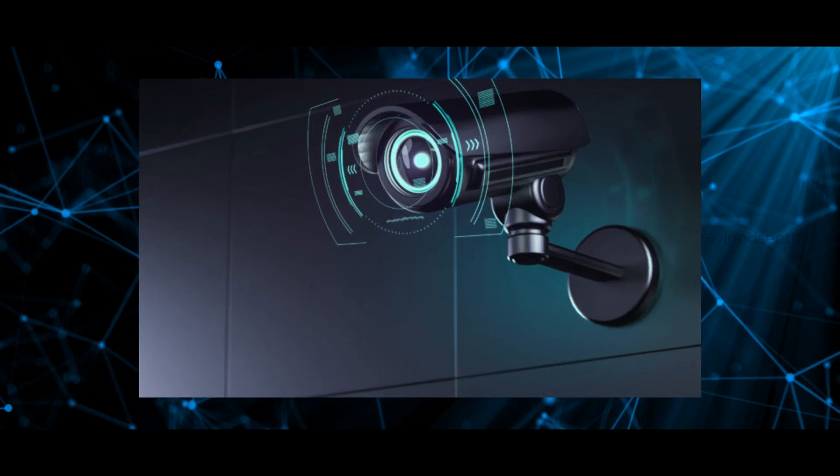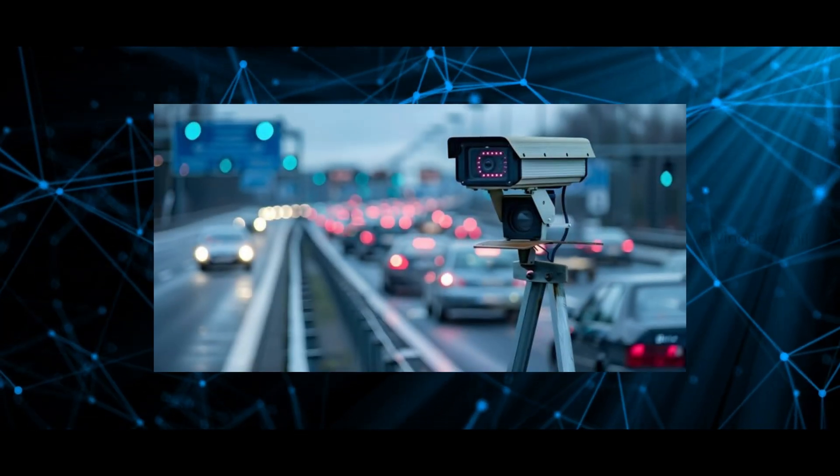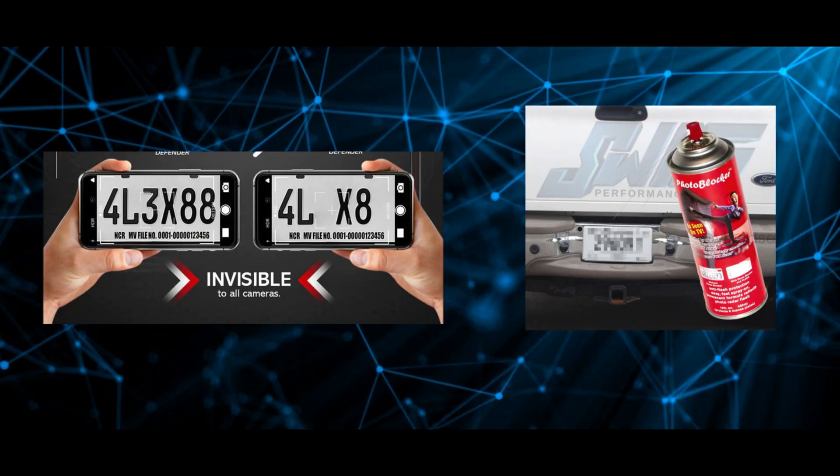But there is a catch. Traffic cameras don't all work the same way. Some rely on visible light, while others use infrared and advanced imaging technologies, which these products can't always fool.